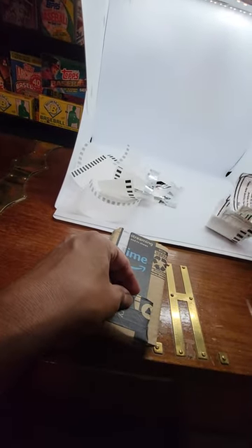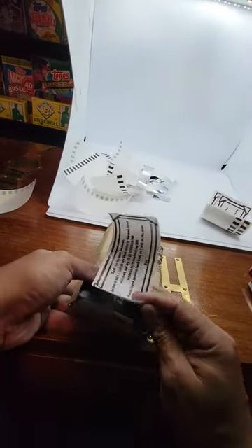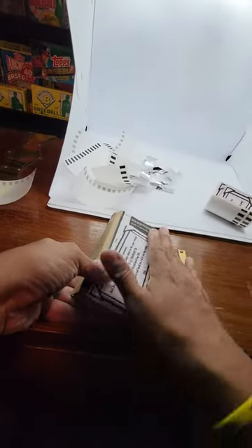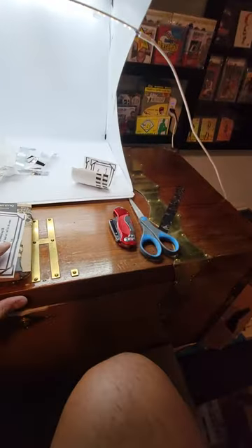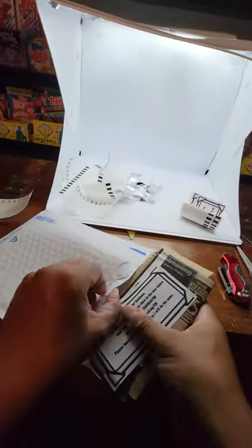See if I can put a thank-you note right here — it basically keeps the cards in place and at the same time says thank you for the purchase. If you can leave positive feedback, great; if not, no big deal. Got a bubble mailer that should fit nice and snug, except this thing's hanging off from the top.